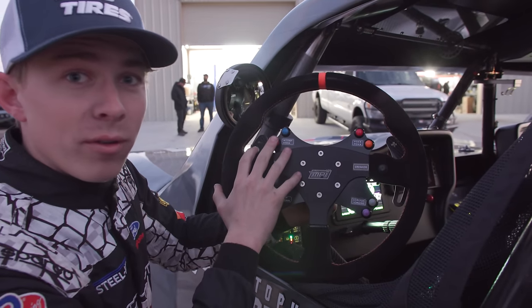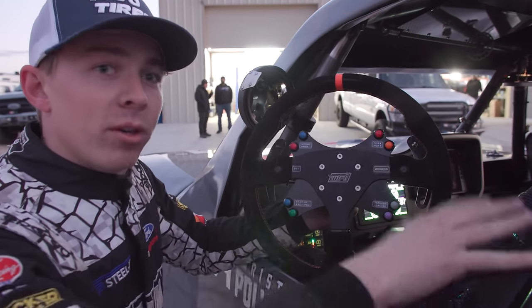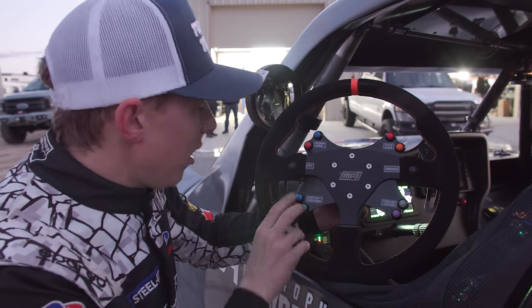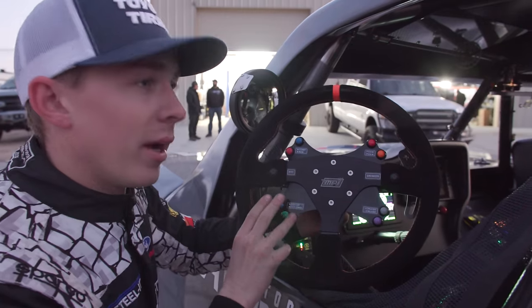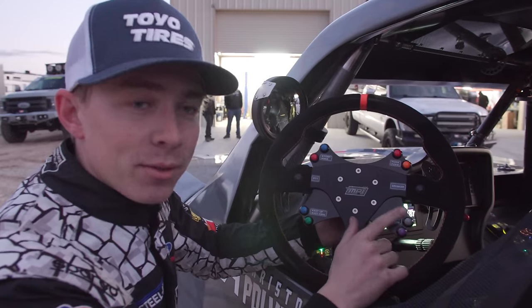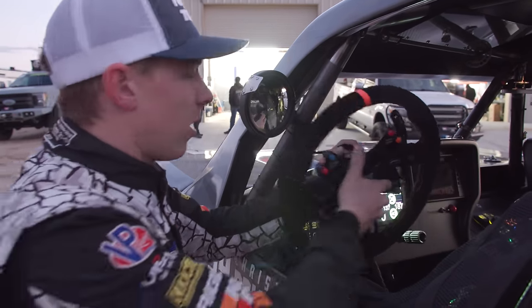The left and right are what we call 'oh shit' buttons. So if we get into a sketchy moment, we can hit this and it's going to lock it up. It fully stiffens it. This moves my light bar up and down, adjust my cruise control — because we have cruise control for when we're on the highways in Mexico in speed zones — and my drinker shoots water into my mouth, and push-to-talk so I can talk.